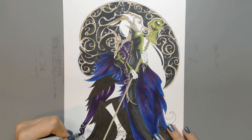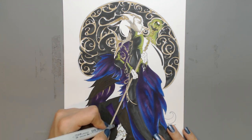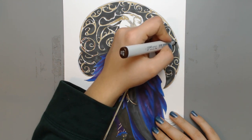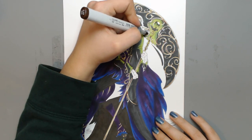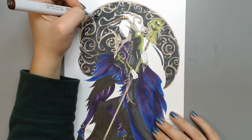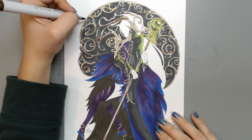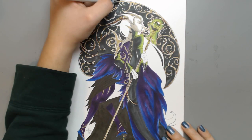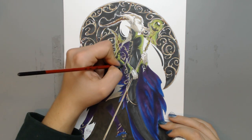Leaving edges white makes the metal surface look more realistic, because metallic surfaces usually have edges that are lighter than the middle. So when doing something metallic, place shadows in the middle of the surface — for example, along her staff, the main shaded area is in the middle. In the middle of each swirl, the dark brown is the main shaded part — that's how metallic materials differ from others.